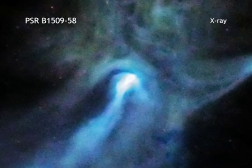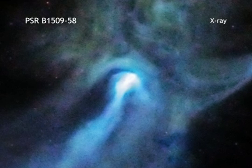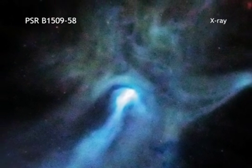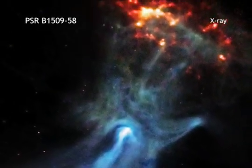Pulsars are rapidly spinning neutron stars that are created when massive stars run out of fuel and collapse. This pulsar is spewing energy out into space and creates this beautiful X-ray nebula, including a structure that resembles a hand.